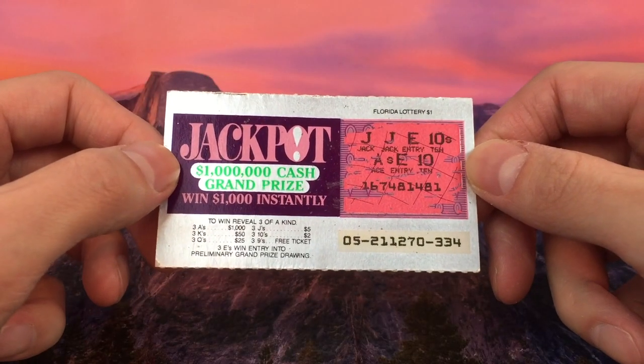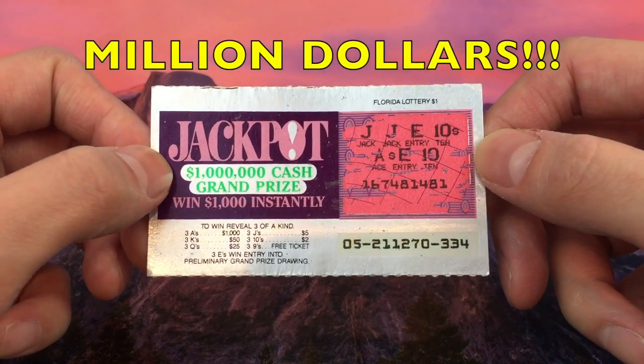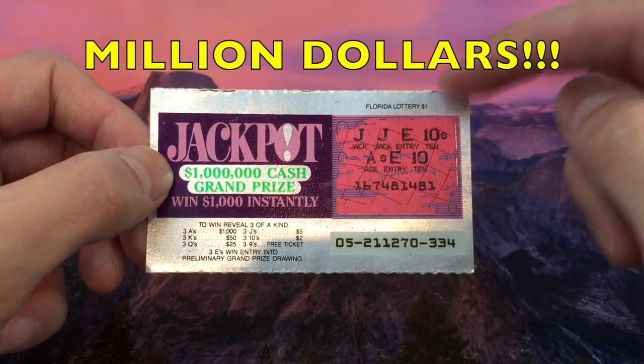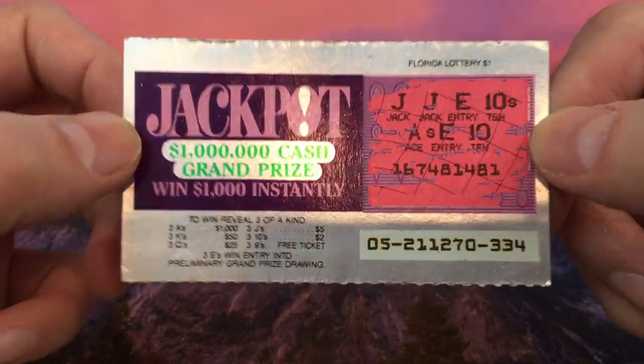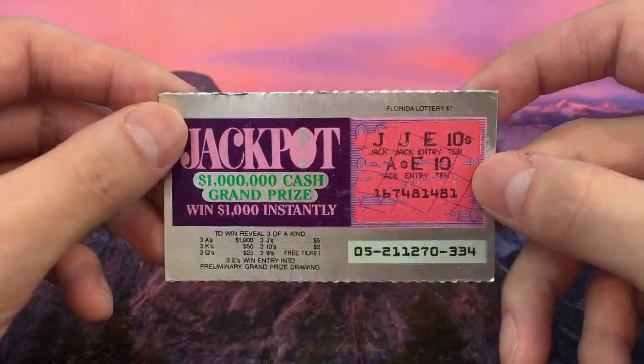Next up we have an old Florida Lottery scratcher. It's $1 and it's called Jackpot — with a million dollar cash grand prize on a $1 scratcher. Wow, that is a big prize for a $1 scratcher.